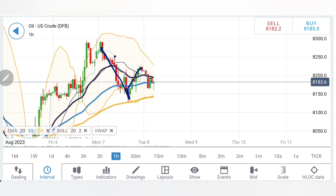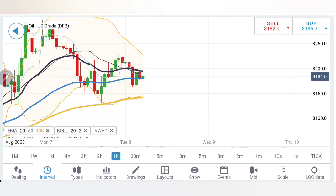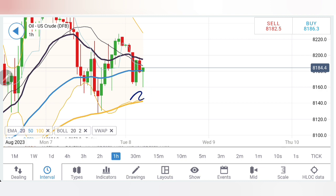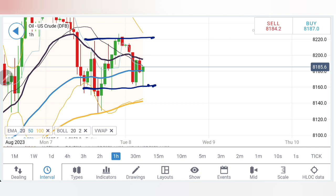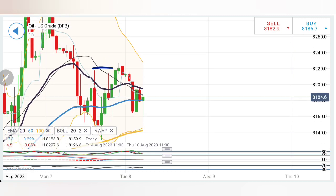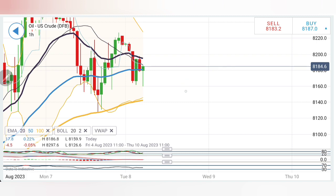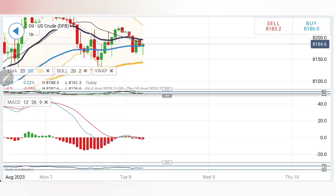On the hourly chart, the drop shows a retracement with lower highs and lower lows, suggesting that 81 might prove to be great support if it stays bearish. Right now it is getting a reversal from 81.6 levels, and resistance is seen at 82.2. That 82.2 level was a sell entry yesterday — today it becomes our buying entry. Beyond that, 82.5 and then 83 are the next levels. Stochastic is at the bottom trying to reverse.